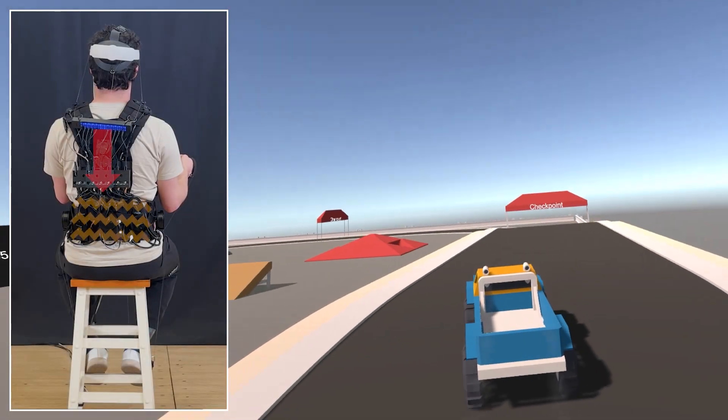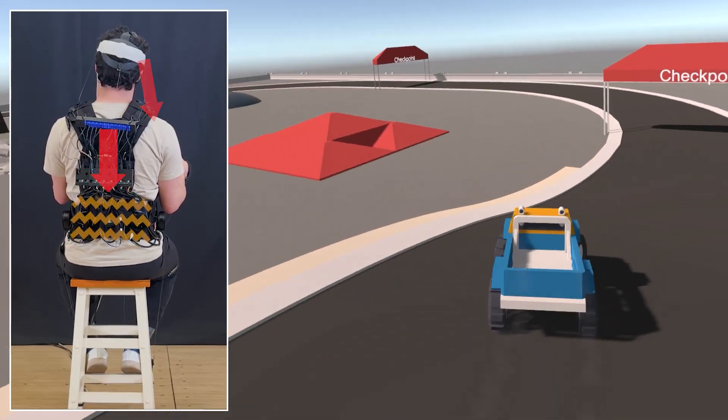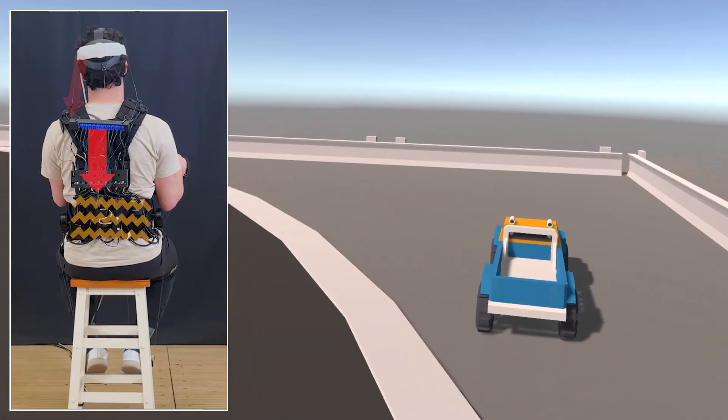Continuous dynamic forces are also possible, as seen in this racing game with centripetal forces. The user is pulled left and right while turning, and jerks forward when crashing.